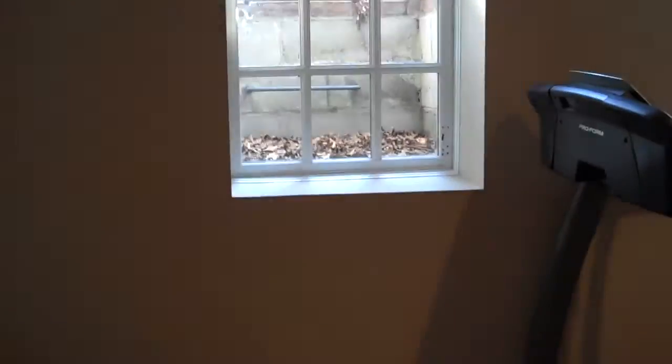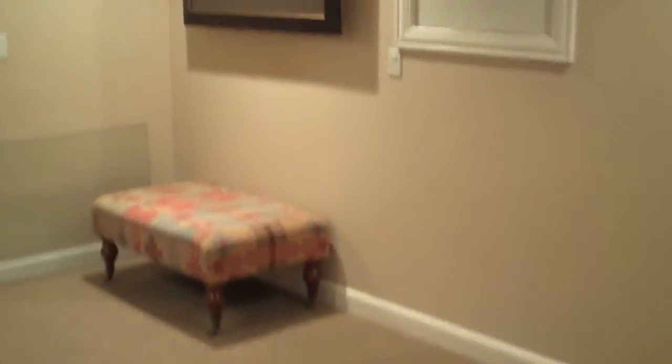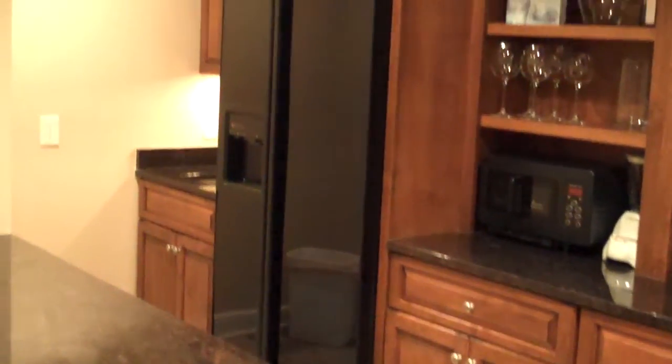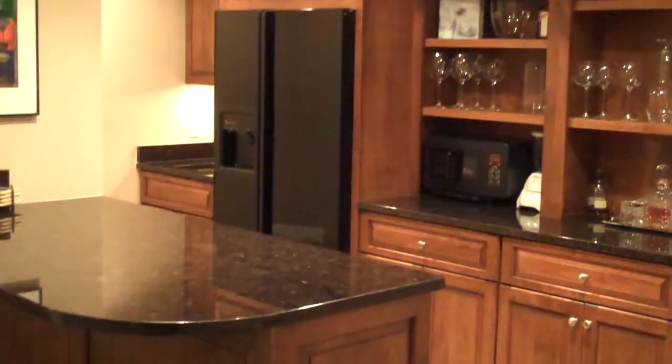That concludes the tour of 4647 Beecher Court. The home features a great ingress egress window, over 6,000 square feet of finely appointed living space, located in the New Albany Golf and Country Club in the Crescent neighborhood at the end of a cul-de-sac. Four bedrooms, four full baths, a full finished basement, three-car oversized garage, and a park-like setting with lots of mature trees and evergreens.